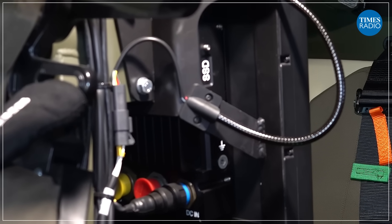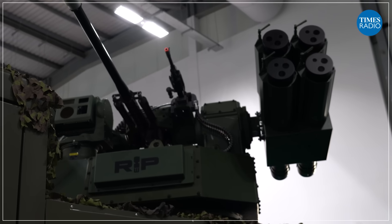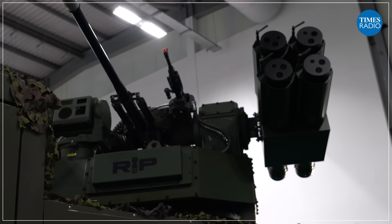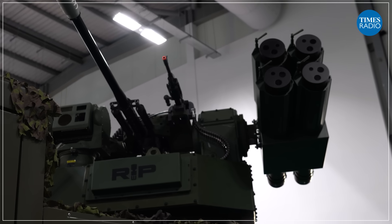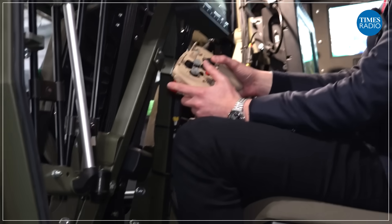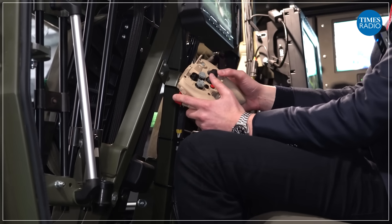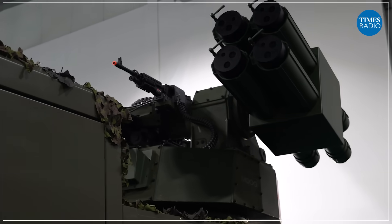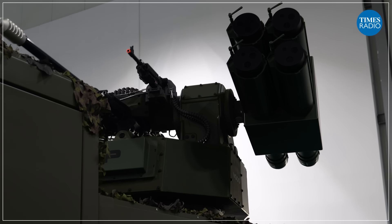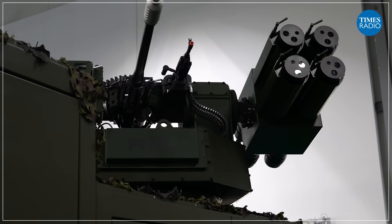If I wanted to move the turret, keeping your palm on the red safety catch and using your right thumb, you can move a joystick. Left and right is obviously left and right, and if you pull towards you it will elevate upwards, and if you push away it will depress downwards. You won't quite depress low enough to be able to see us.